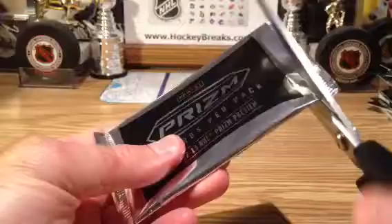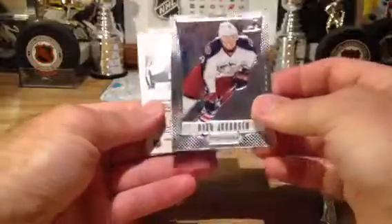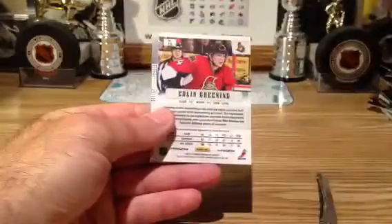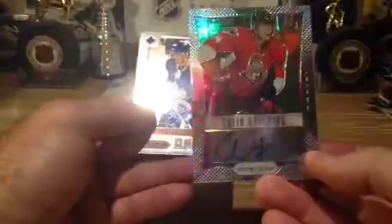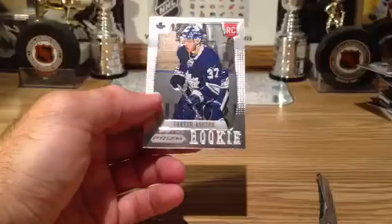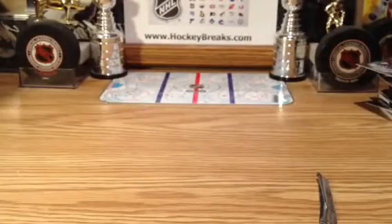And our Prism pack. Columbus Blue Jackets — Colin Greening, and these are nice, like a Refractor Auto, going out to Ottawa. And Carter Ashton Rookie going out to Toronto. All right, we'll be back with box number four, five, and six. What a great three boxes!